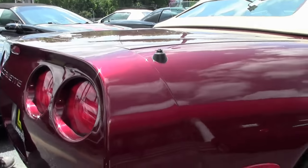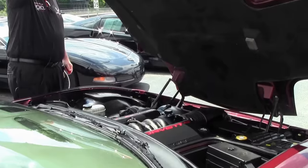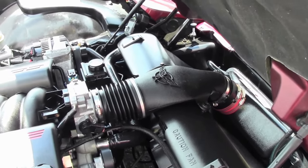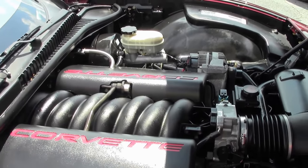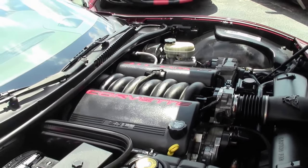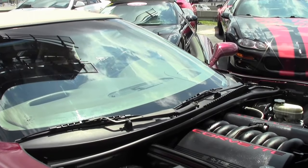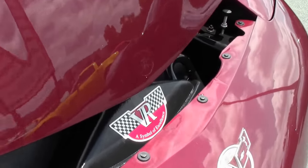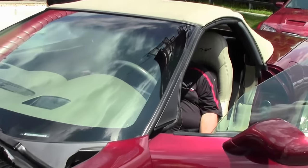Front license bezel. And last, but definitely not least, that beautiful LS engine does have a ram air cold air intake. It starts right up without issue. All gauges are in working order, and our AC is blowing nice and cold.